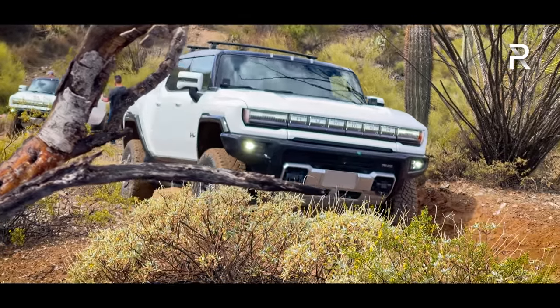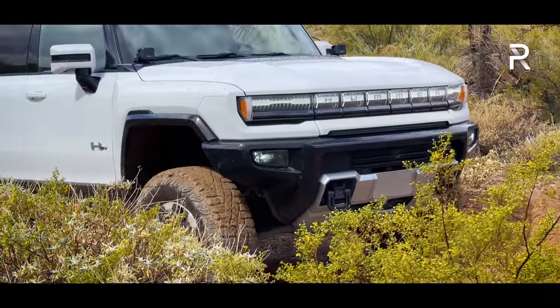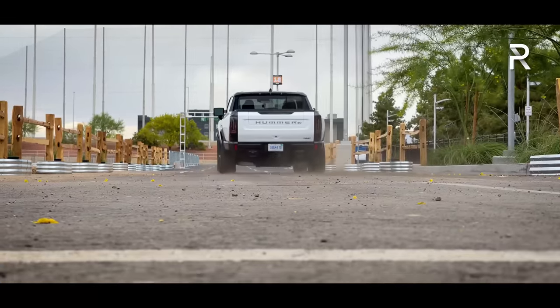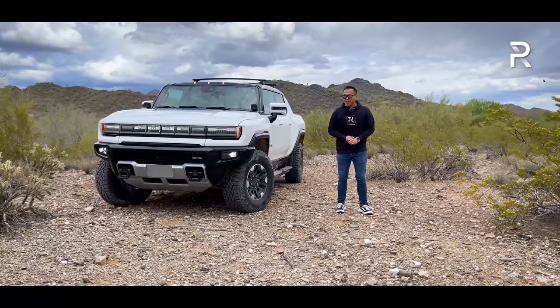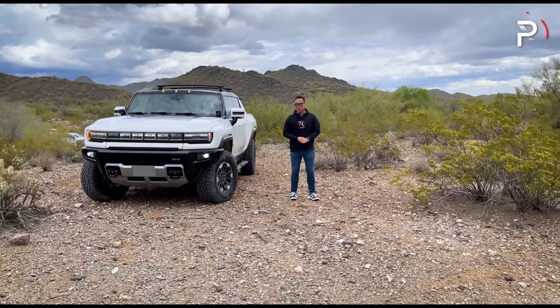To test out this vehicle, we're out here at a desert about an hour north of Phoenix, Arizona. We're going to drive this vehicle off-road, on-road, and launch it using the WTF launch control. We're going to find out: has GMC truly delivered an all-electric super truck? Stay tuned to find out.